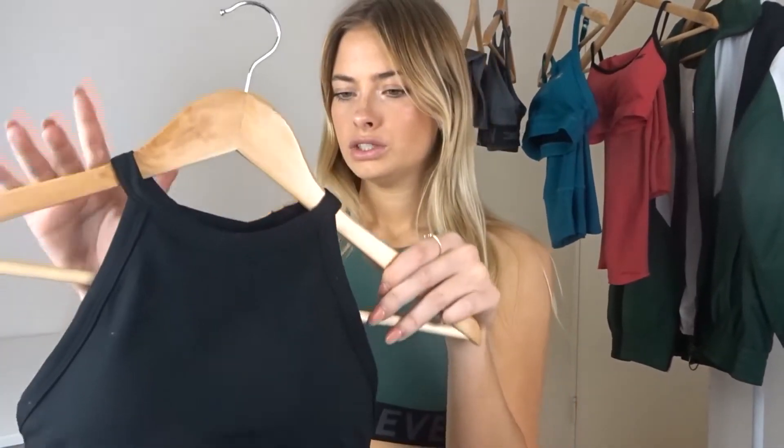Moving on, we have the all black set — it's pretty much the exact same cut as the green but in black. It has the black and gray logo down the bottom, the beautiful open back, and just plain black tights. This is definitely a staple set. I wear black, whites, and neutral colors all the time so this is going to be worn a lot. For sizing, I got an extra small in all the crops and extra extra small in the bottoms because I like my gym gear nice and snug.